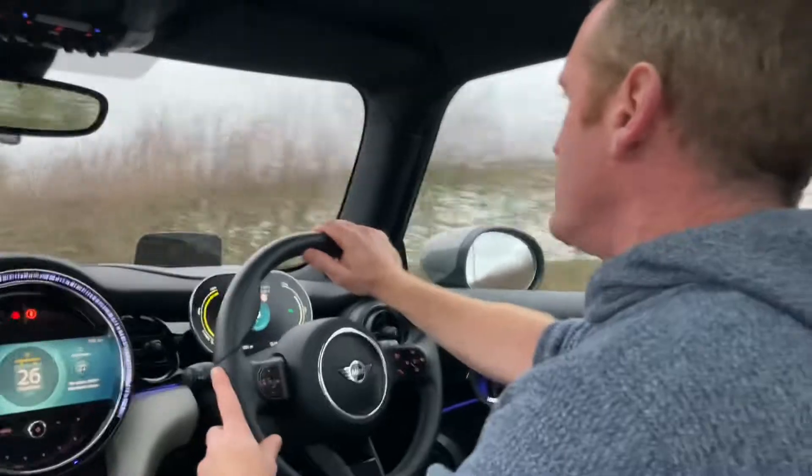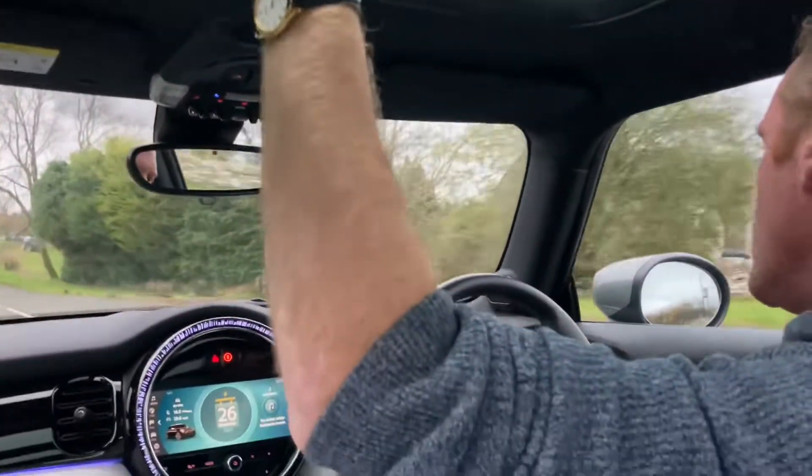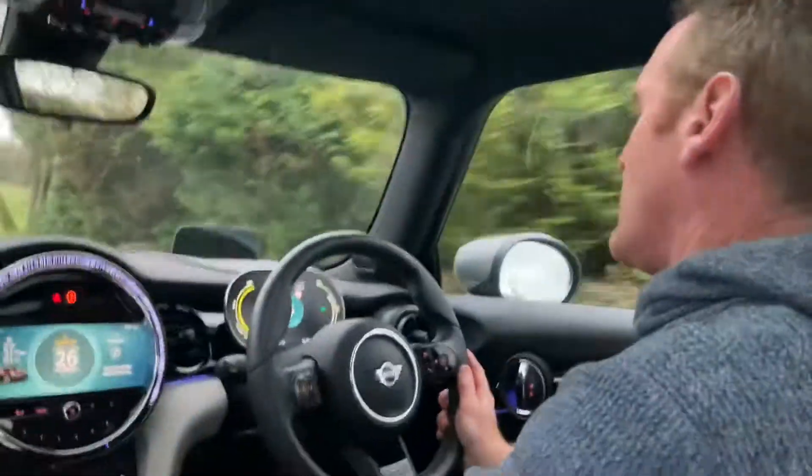It also comes with Harman Kardon speakers as part of the Level 3 trim. And it comes with a panoramic sunroof, which isn't just there for effect — it actually opens up and goes halfway back on the car, so it lets some air in as well.